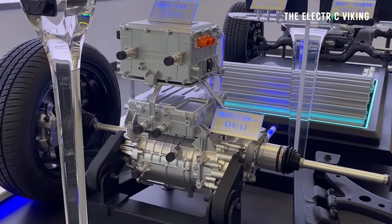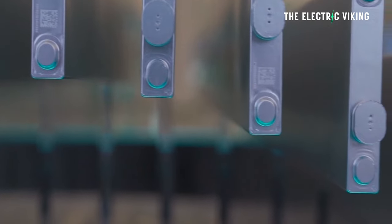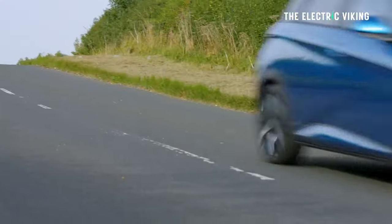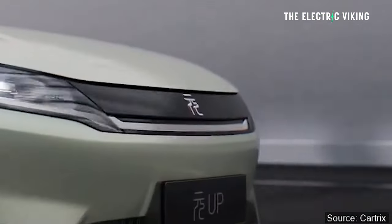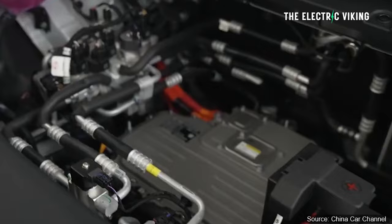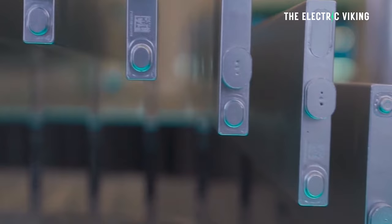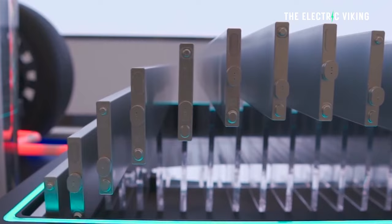It comes with a BYD blade lithium iron phosphate battery. It takes 30 minutes to charge from 30% to 80%. It has the same motors as the Atto 3 and the Dolphin. The entry-level $13,400 model has a single motor producing 70 kW and 180 Nm, paired with a 32 kWh blade battery giving 300 km of range. The model most people will buy — around $15,000 — is 130 kW with 219 Nm and a 45 kWh battery, delivering close to 400 km of range.